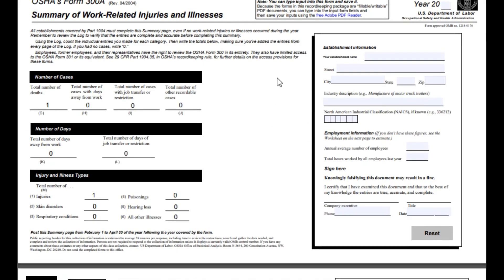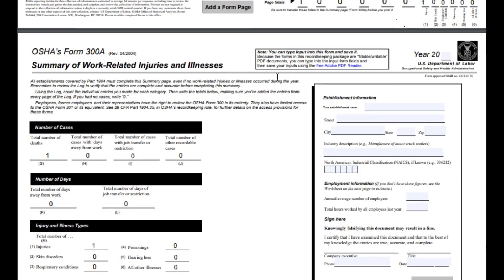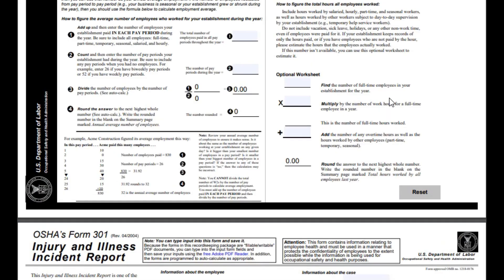Then you can go down, and the OSHA form is really great for this — it automatically calculates the total number of deaths, total number of cases with days away from work, and the total number of cases with job transfer or restrictions. There is another important piece to this that OSHA allows you to capture, and we'll be talking about that next.